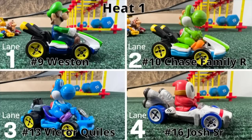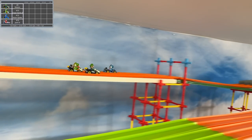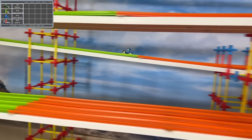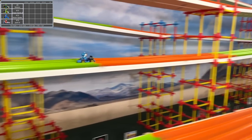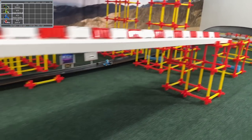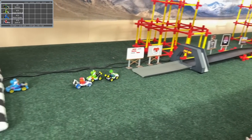Finals Heat one: Weston, Chase Family, Victor Quiles, Josh Senior. Yoshi in the pipe frame rounding that corner and breaking away with the lead. Luigi slowed down through the turns. Shy Guy in the Bee Dasher hanging on for third. Yoshi heading for the final stretch, trying to start with a win and establish himself. He grabs five points — that was 20.2, almost a record which stands at 19.5. Shy Guy in a tangle grabbing second.